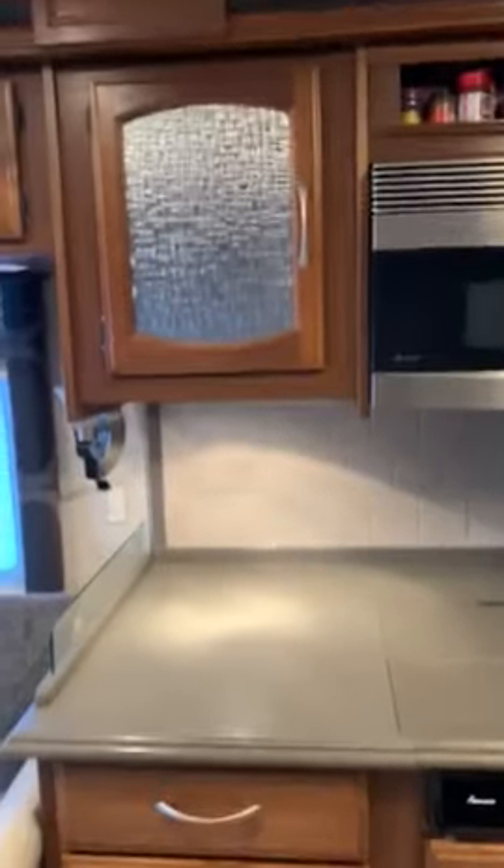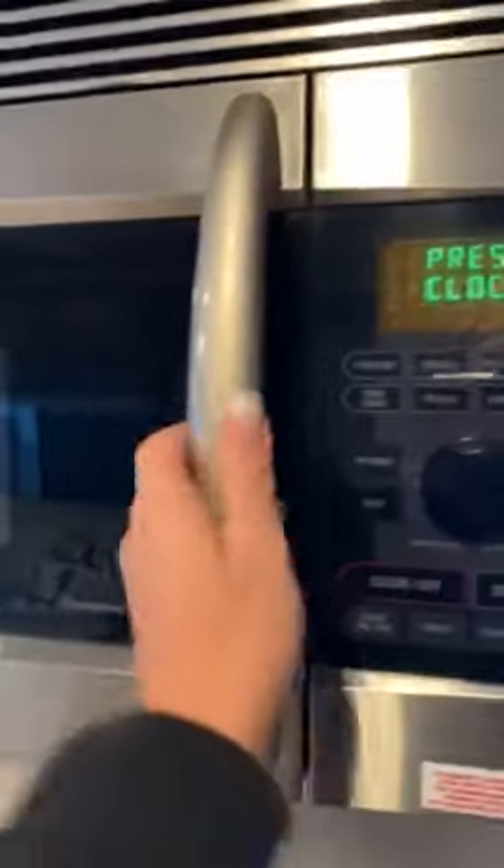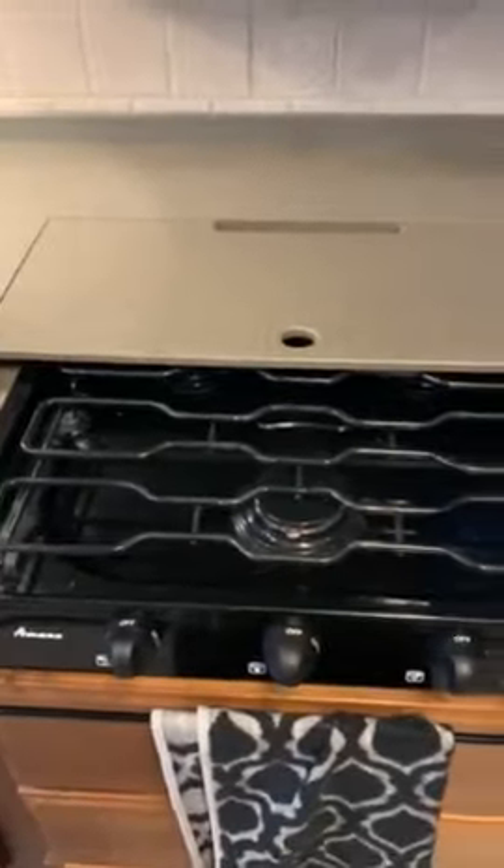The kitchen has lots of room. It has a convection oven or microwave, and a three-burner stove. New kitchen.